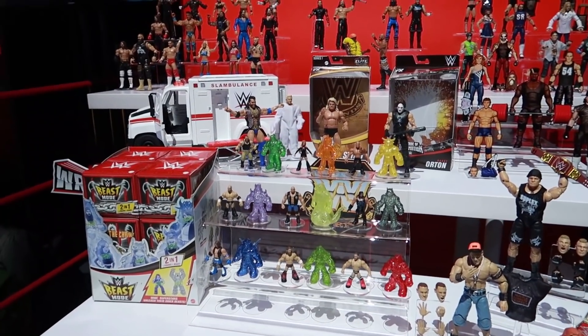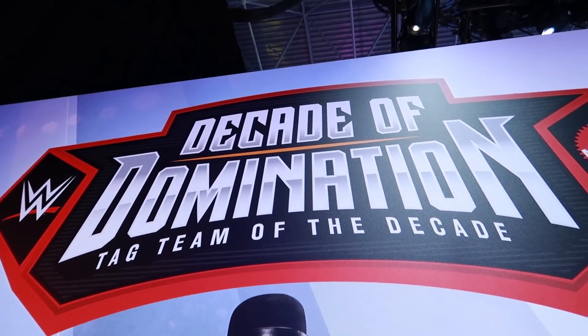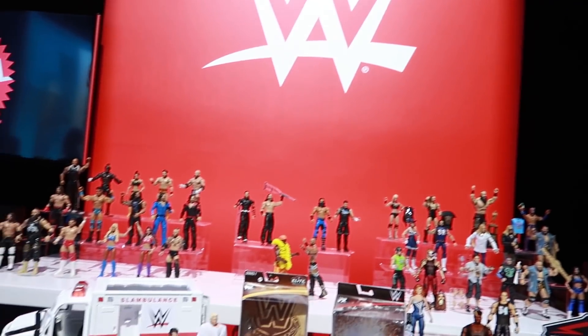G and Mattel have been working together for 10 years, and we're literally calling it the Decade of Domination — as you can see up there. We've got a lot of amazing stuff going on.